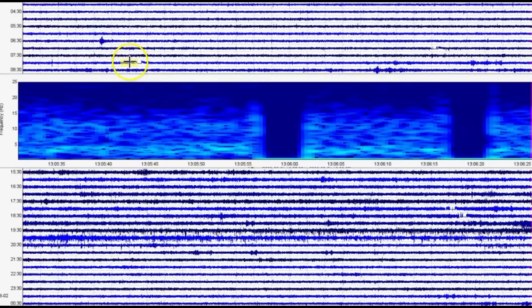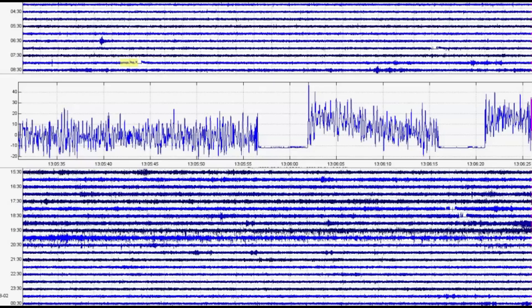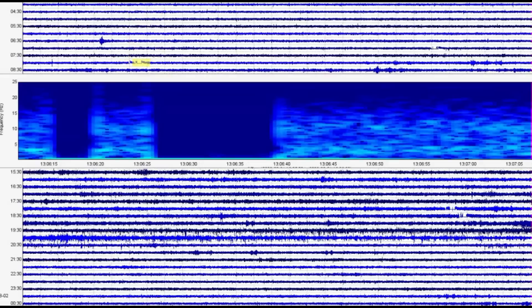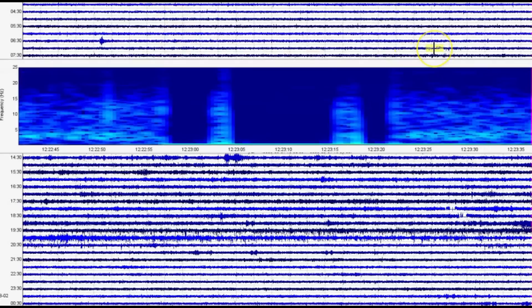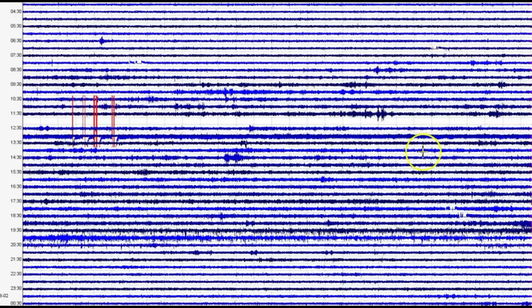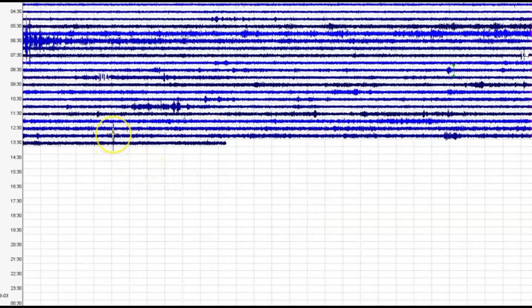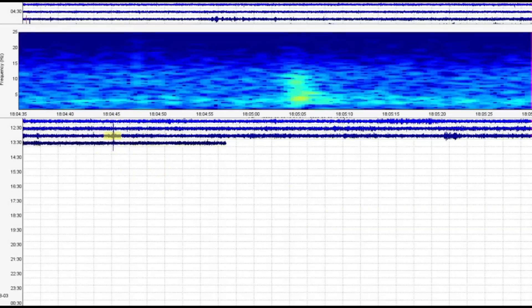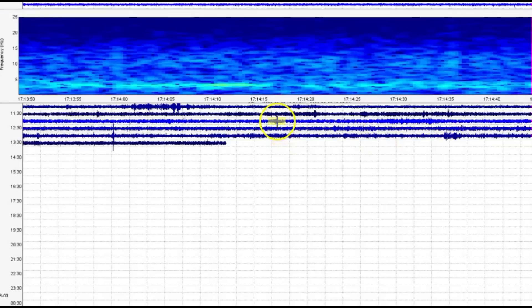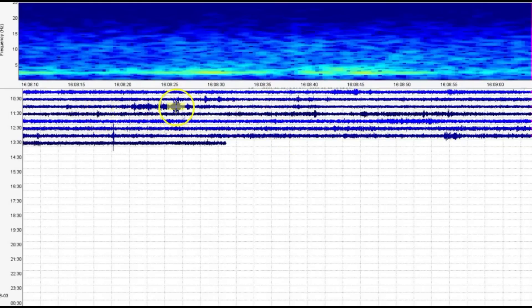We got some more right here. At 1305, again it came in so fast it wouldn't pick it up. 1305 universal time would have been 8:05 a.m. yesterday. Then we got another one at 1222 universal, which would have been 7:23 a.m. yesterday. Unless I go through each individual line, it's often hard to find them. I'm clicking on different areas where it looks like there were earthquakes. We'll just click on them and look. This is Little West Thumb.